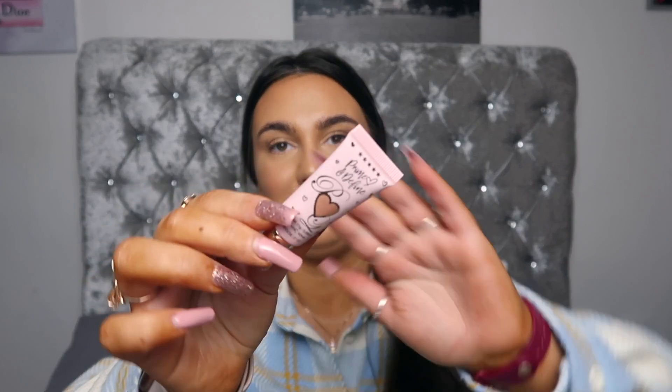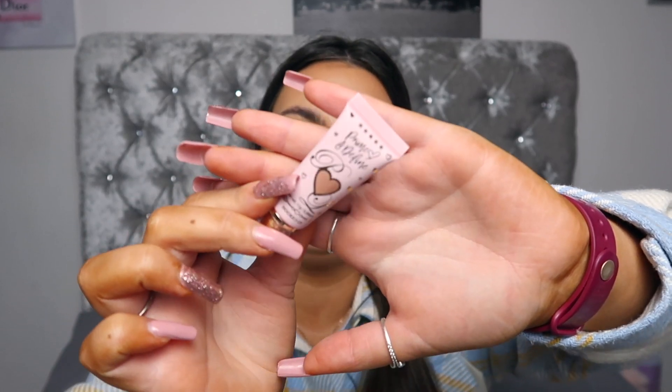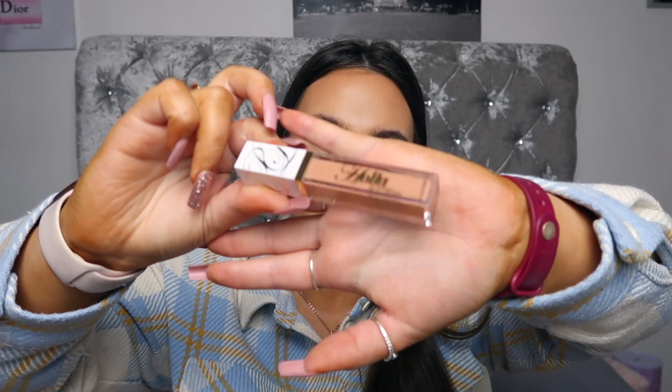I thought I would chuck in a little Prime and Define from P. Louise in the shade Hooked Up — it's a stunning rose gold colour. And then I just had to include this Hologos from P. Louise, one of the most stunning lip glosses ever. The packaging is stunning and so is the gloss on. I wear this gloss a lot, so I thought I would give it to one of you guys as well because I love it and I know you will love it.